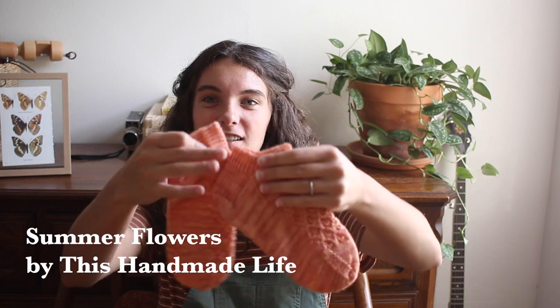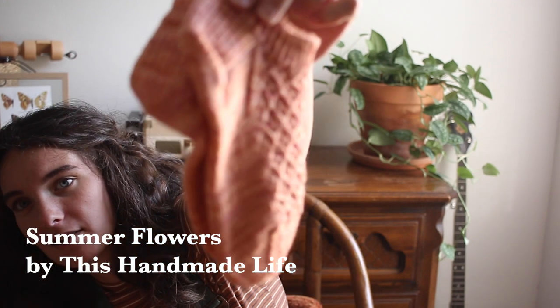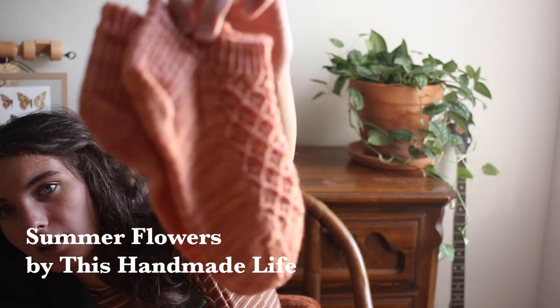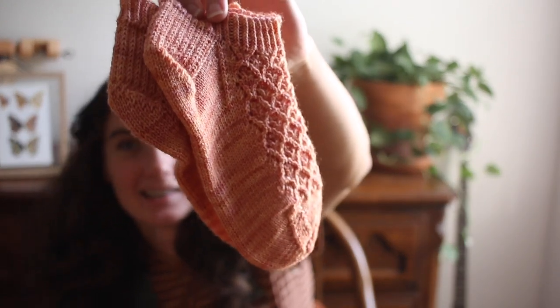First finished object — this is truly a miracle. These are my Summer Flowers socks! The pattern is by This Handmade Life. They have a really pretty lace motif on the front on the instep. This is my very first completed pair of socks for myself — I actually did it! I knitted two socks and it felt so good.